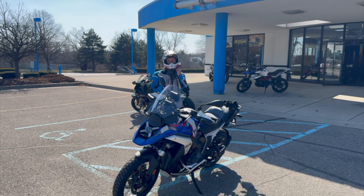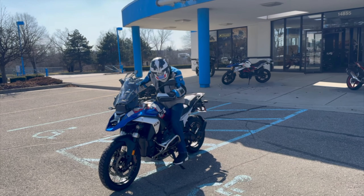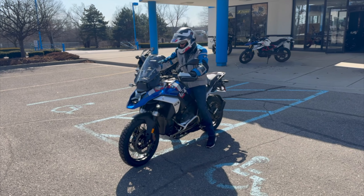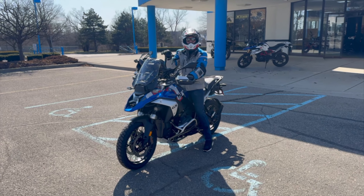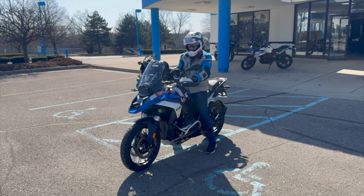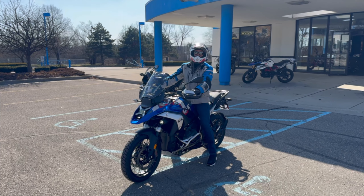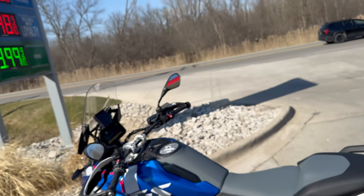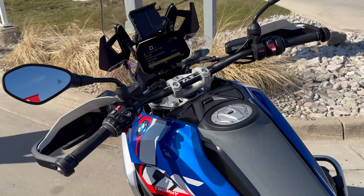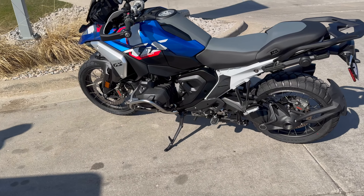I hope it works well for you. It feels so much different — you're sitting higher off the ground. I just got done riding 21 miles on it and it rode phenomenally. Really nice — super excited.